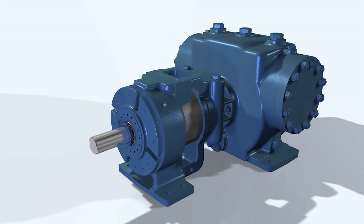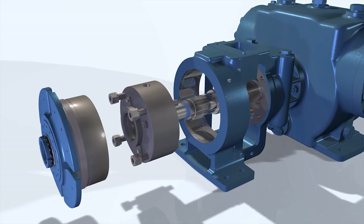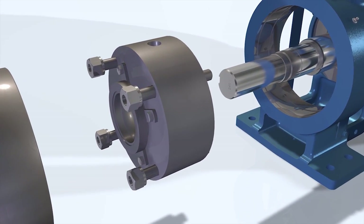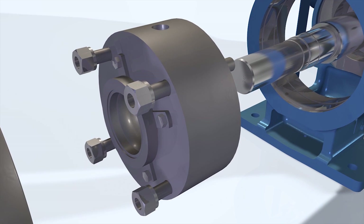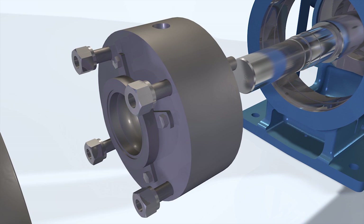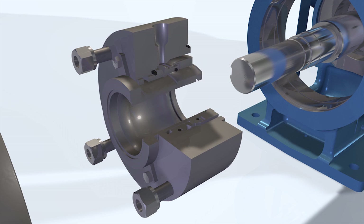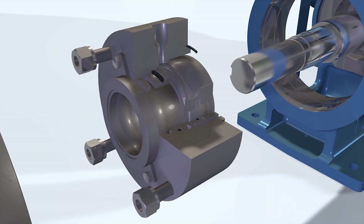As part of the API676 standards, the seal chamber accepts almost any brand or style of API682 seal to enable compliance with your planned seal standards. Single and double mechanical seal options are available, as well as a variety of API seal plans. Viking will work with you to confirm the desired seal is installed with the pump.